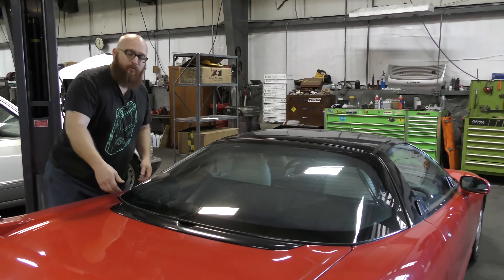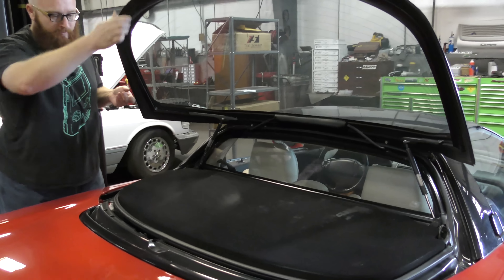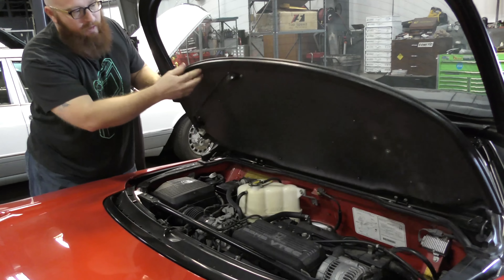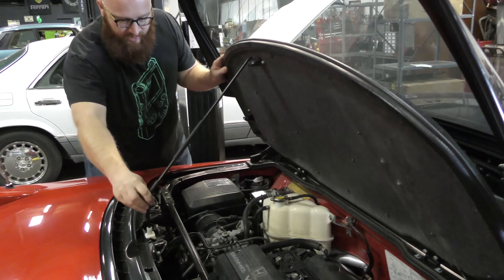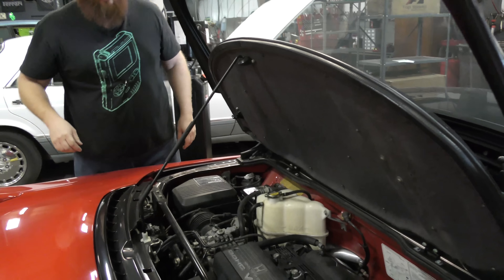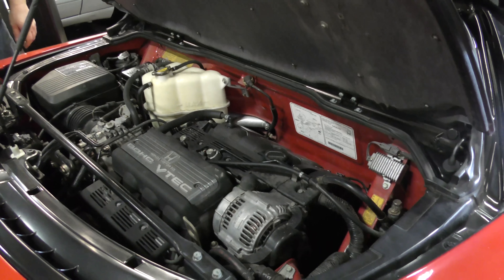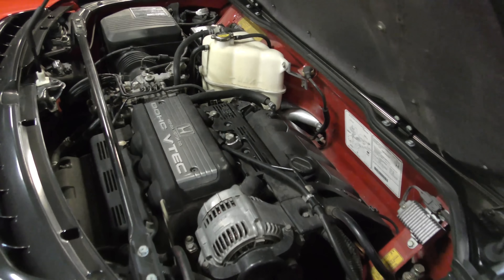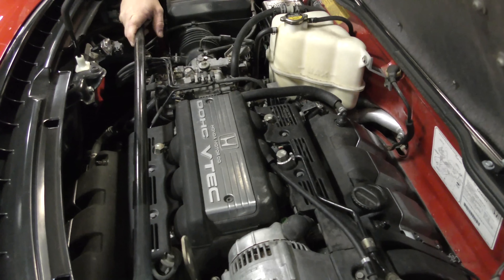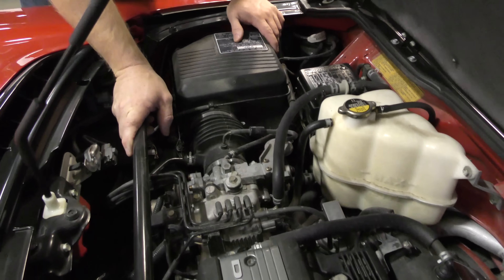The back window opens to reveal the engine. There it is — Honda 3-liter VTEC V6, 270 horsepower and 210 pound-feet of torque. Which, for as light and small a car as this is, it's plenty. It does the job.